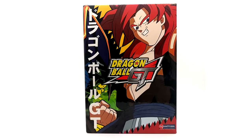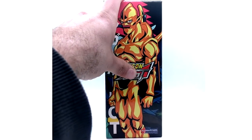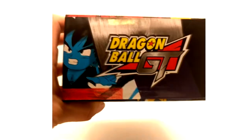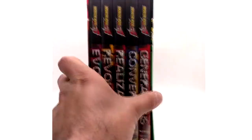For the last saga of Dragon Ball GT we have the Shadow Dragon Saga — personally my favorite saga. On the cover of this box set we have Super Saiyan 4 Gogeta and Nova Shenron I believe, and I have no idea what this other character's name is — I haven't watched GT in years. We have five DVDs for this set, so let's get into them.